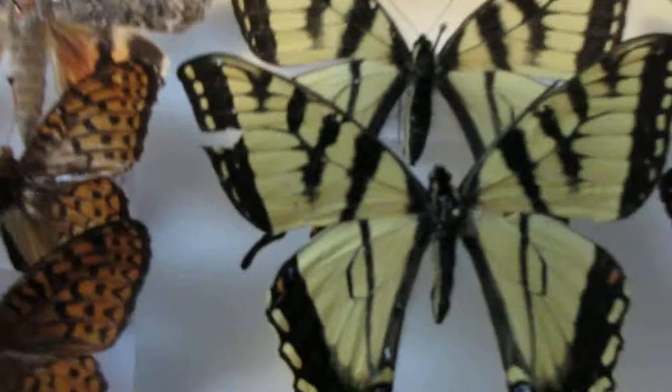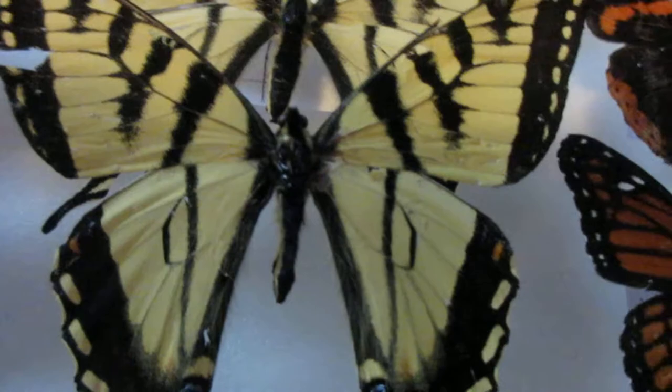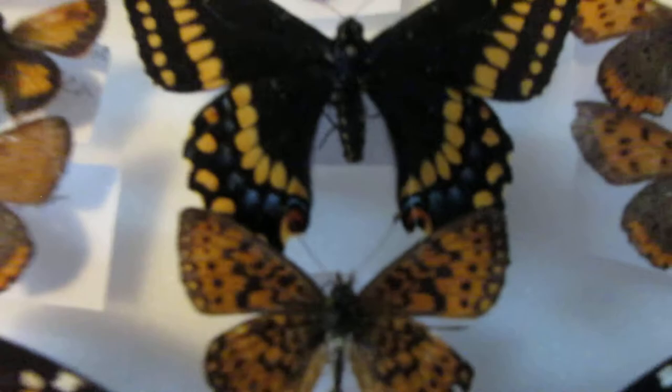Last but not least, we have a beautiful Baltimore checkerspot, and over here, Canadian tiger swallowtails. This one is a Canadian tiger swallowtail and this one is an Eastern tiger swallowtail — there isn't much of a difference, it's more of the region where they live. I also have a Cape Breton swallowtail, also known as the short-tailed swallowtail in the United States and Quebec. They're very beautiful.